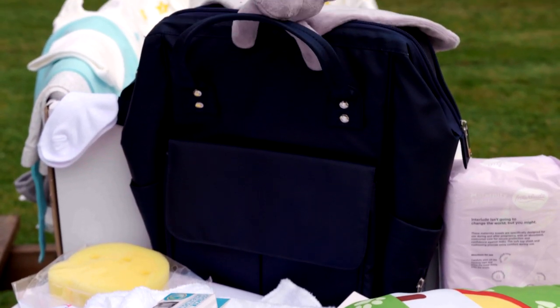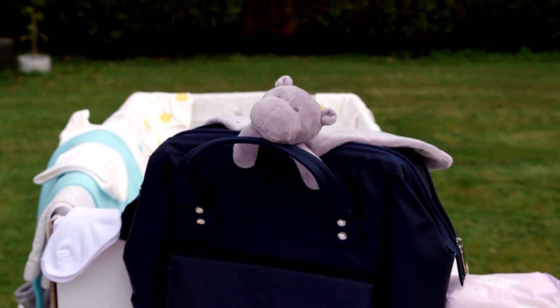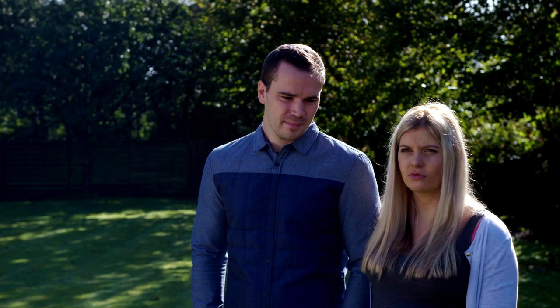My favorite item in the baby bundle would be the changing bag — it's perfect for what we need, and that was particularly good for us. I definitely think other expectant parents would really benefit from the baby bundle.